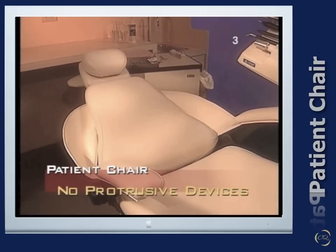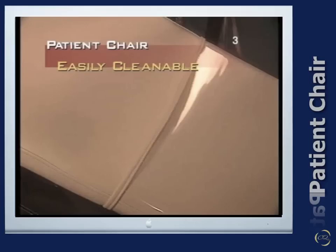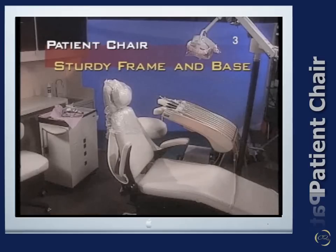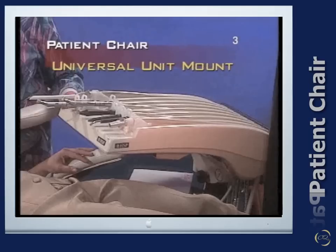The patient chair must also be free of protrusive devices on the back, be easily cleanable with no fabric upholstery, have a frame and base that are stable, rigid, and durable, and be capable of universal right and left design mount for the dental unit.